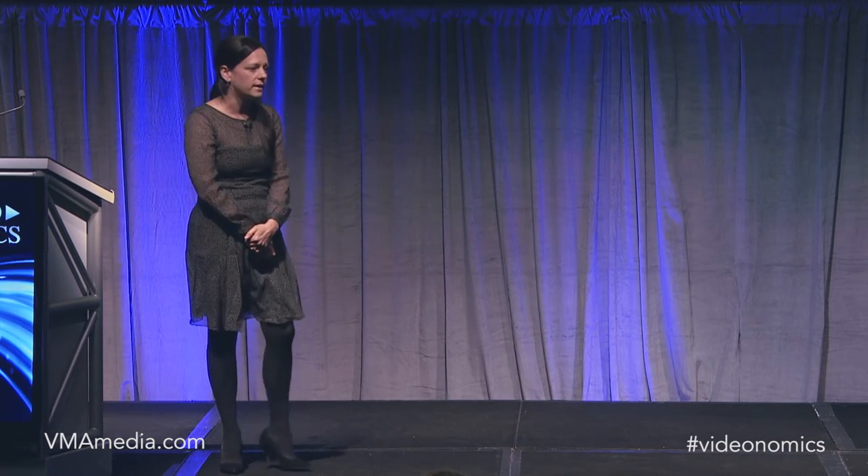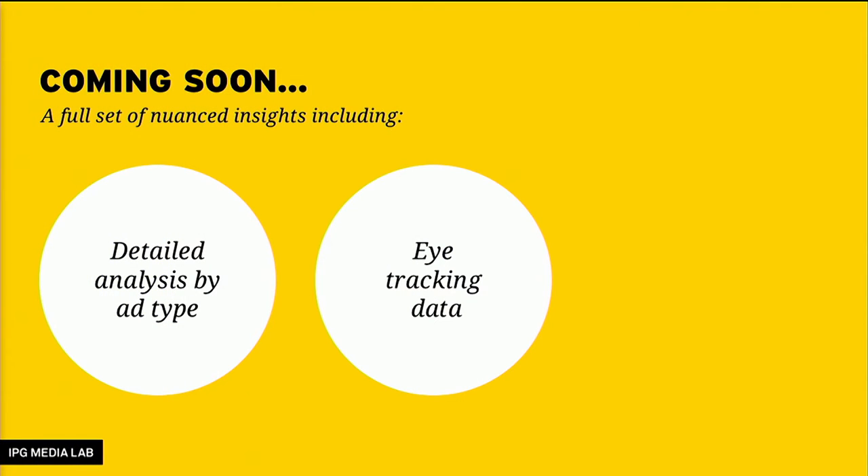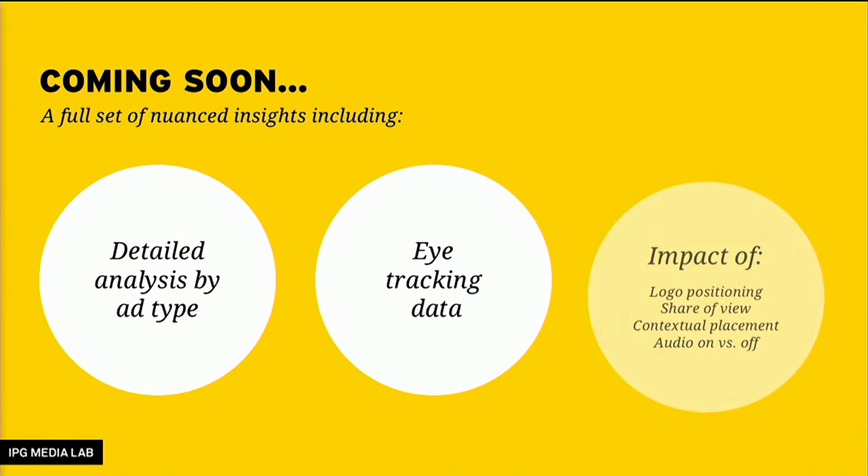We have additional insights coming out soon because I couldn't cover 189 test scenarios in 10 minutes. We'll be diving deeper into each ad format with more on what works and what doesn't for video. We'll be looking at eye tracking data to see how consumer attention correlates with viewability. And most interestingly, we'll look at how advertisers can actually control viewability and have a bigger impact at lower levels of viewability — including contextual ad placement, share of voice, logo placement, and audio on versus audio off.